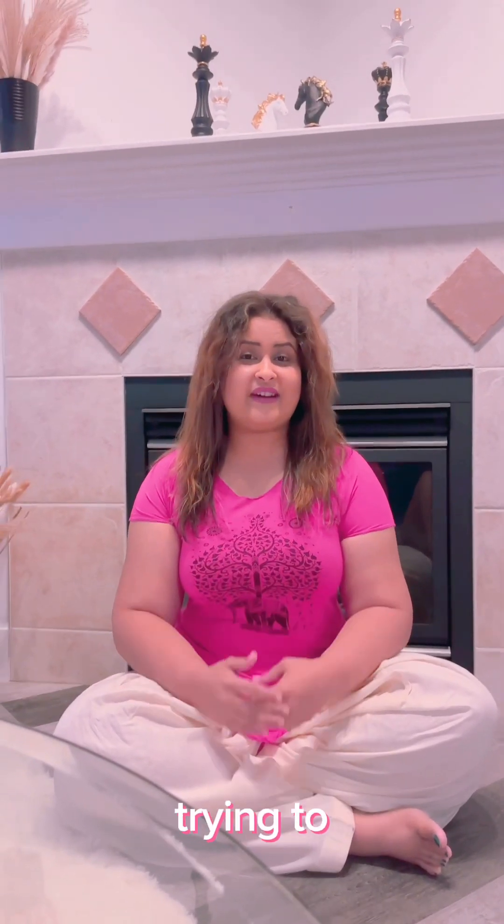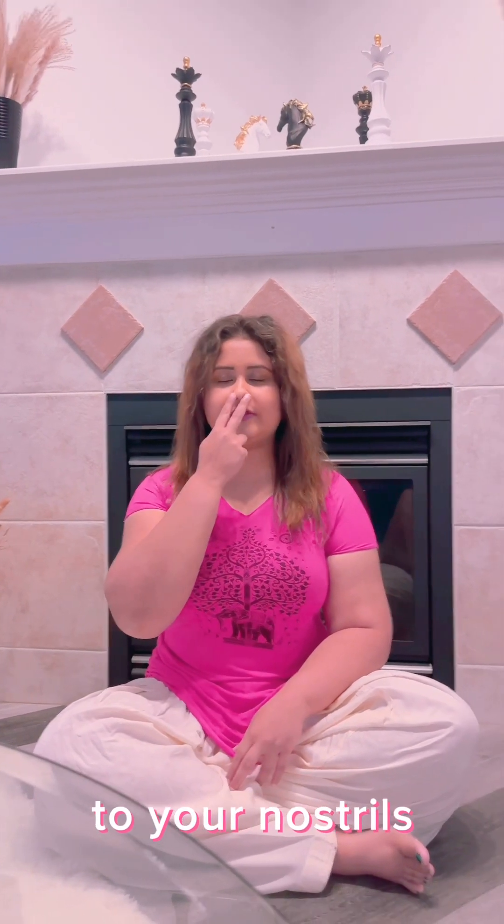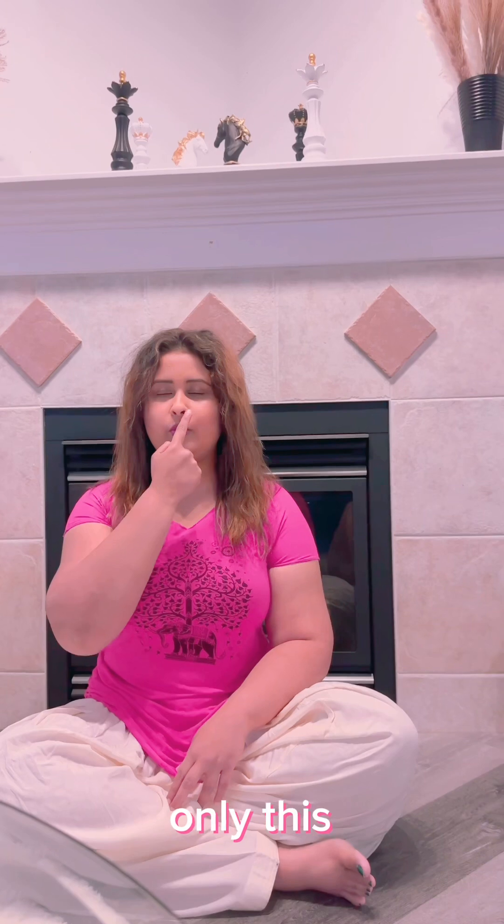Here is what you need to do when you are trying to meditate and your mind is too busy. Just close your eyes and bring your entire awareness to your nostrils — this triangle only, this area. Bring your complete awareness here.